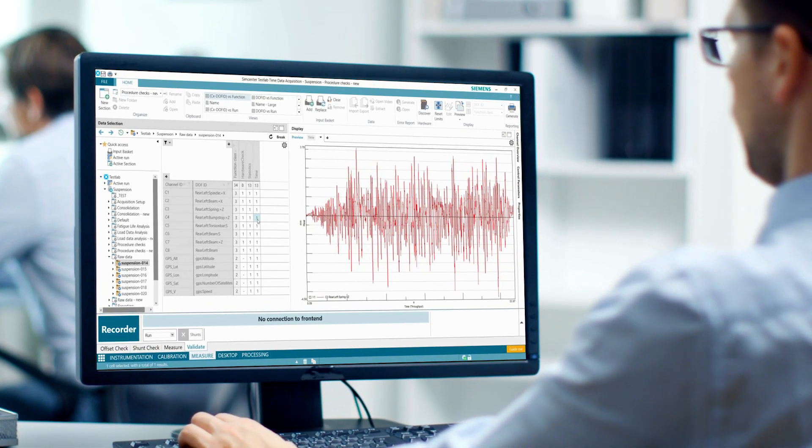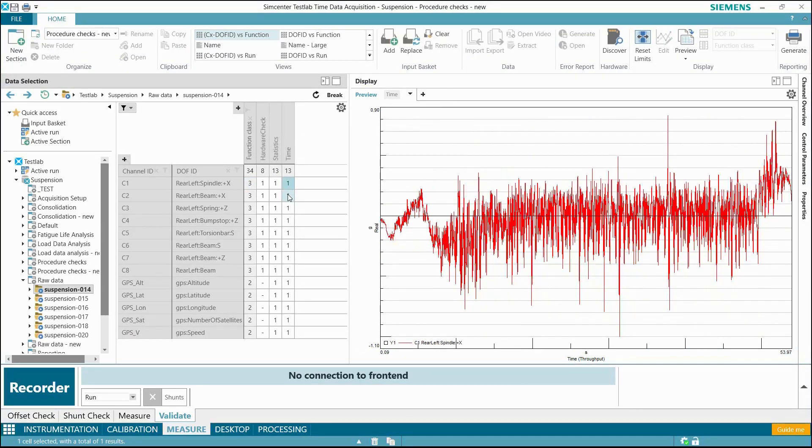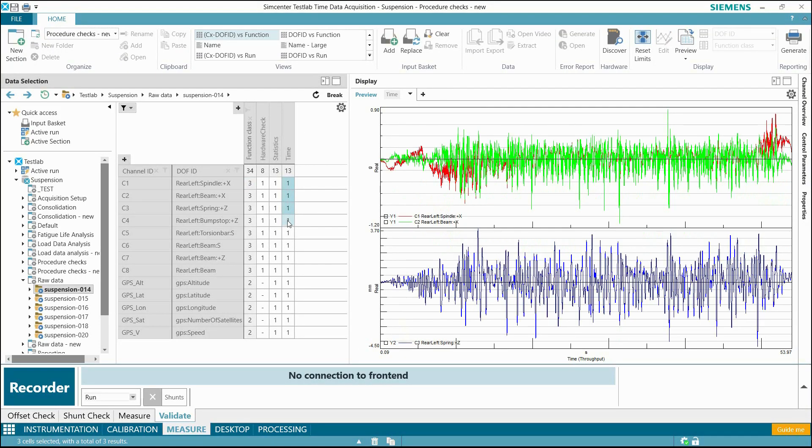SimCenter Test Lab makes my life easier in multiple ways. The two best examples are data quality checks and processing data quickly, because oftentimes we require hundreds of channels of data, and that can be hard as a tester because you have to make sure every single channel is accurate and correct. SimCenter Test Lab, and especially SimCenter Test Lab Neo, allow me to do that very quickly.